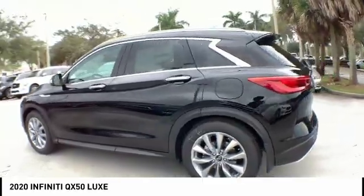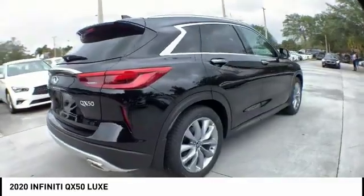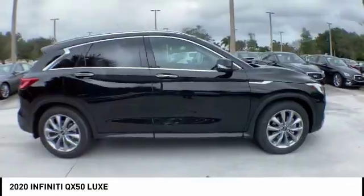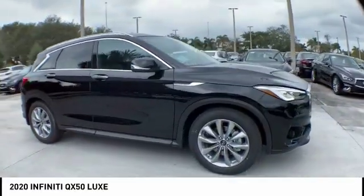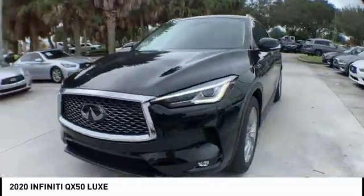You will be impressed with the QX50's agile sports sedan-like handling. It comes with a very responsive steering and strong brakes. The QX50 offers extremely high levels of safety and luxury, all with a sleek new design.